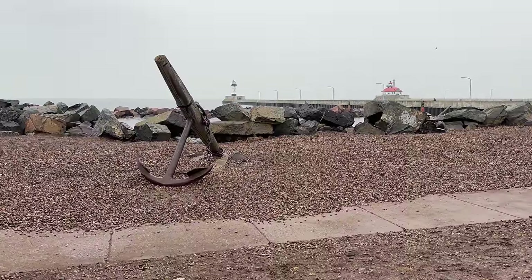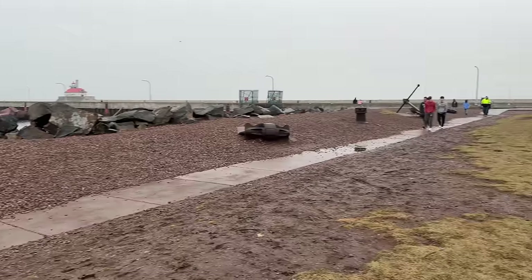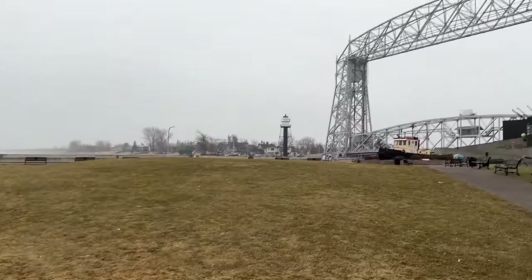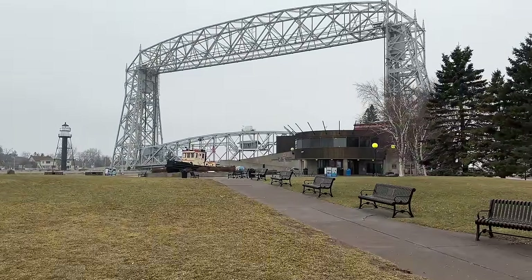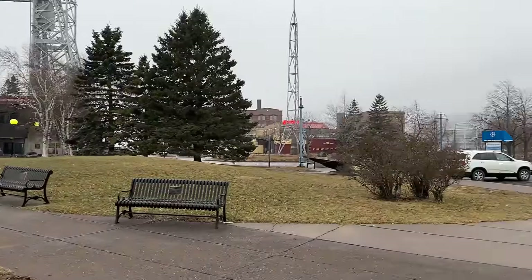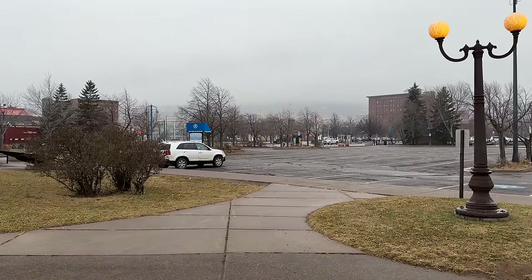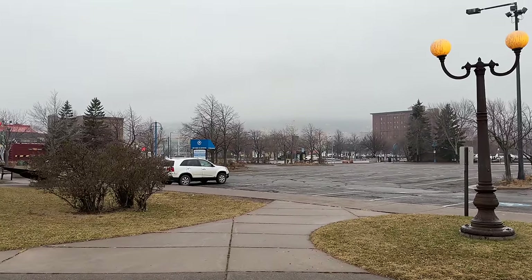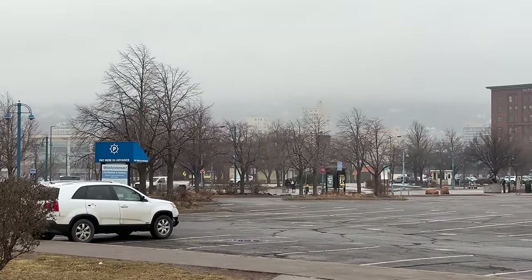Boat friends, I'm here in Duluth, Minnesota. You can see foggy Lake Superior there in the distance. If you would have told me a few months ago that today in December I would have been doing a video of a 740-foot ship coming into Duluth in the fog, it would have been pretty hard for me to believe that. But that is really what's going down with this interesting weather that everybody has been having in the winter.